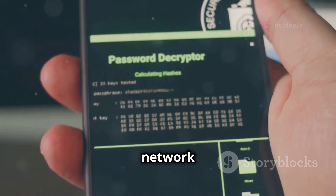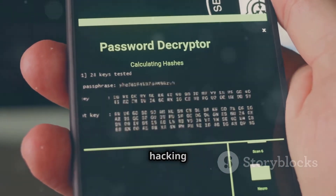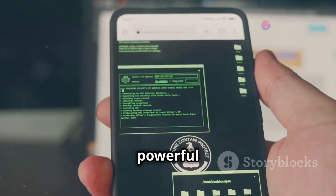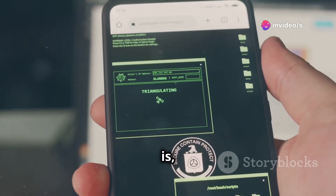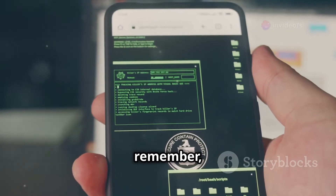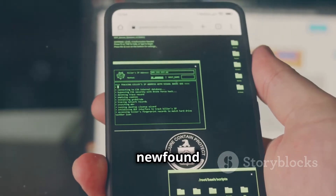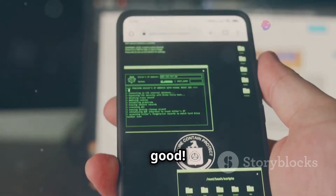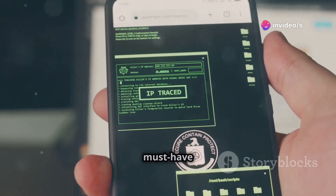With Termux, you can run network scans, identify vulnerabilities, and even practice ethical hacking techniques. It's a powerful tool for anyone interested in cybersecurity, and the best part is it's completely free and open source. Just remember, with great power comes great responsibility — use your newfound hacking powers for good. If you're ready to level up your ethical hacking game, Termux is a must-have app.